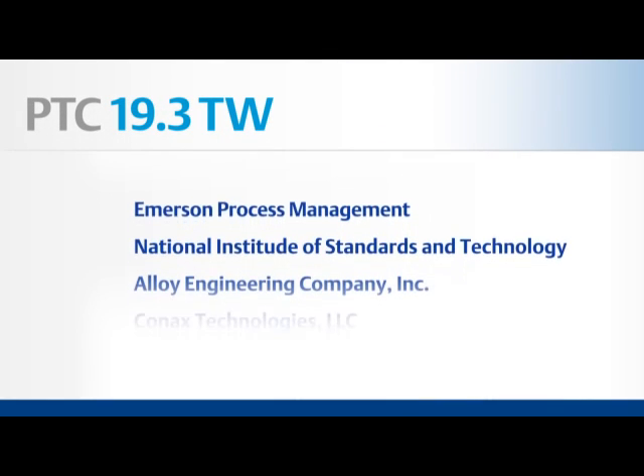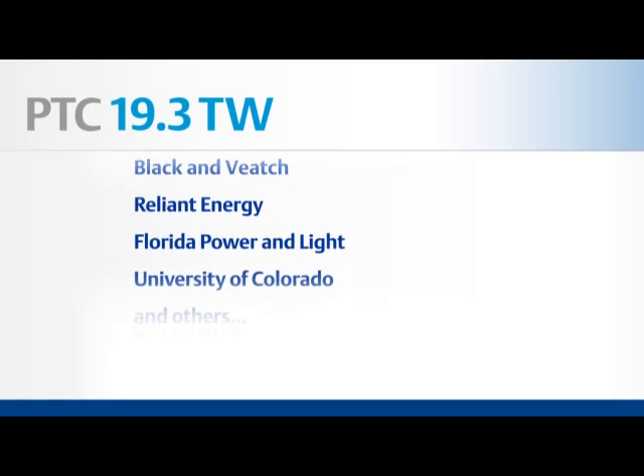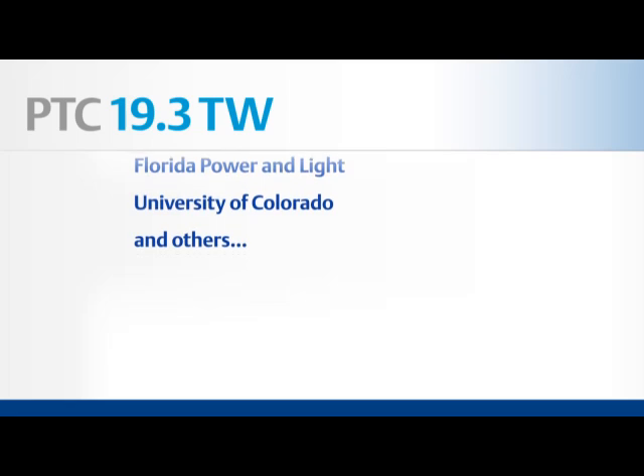Emerson Process Management, along with other vendors, users, government agencies, and academia, helped ASME develop the new standard.